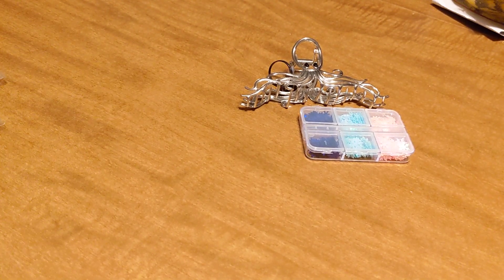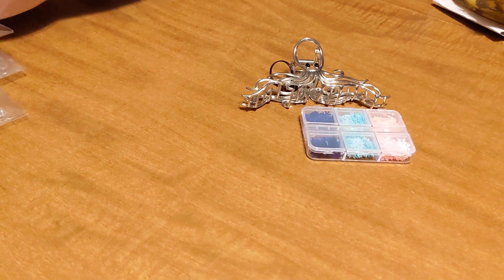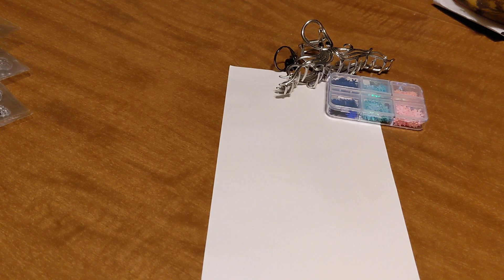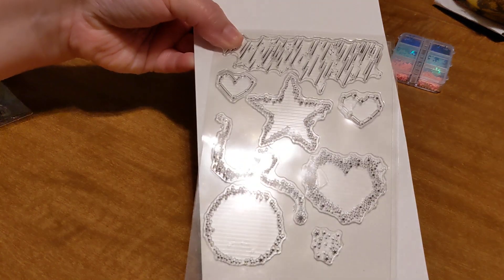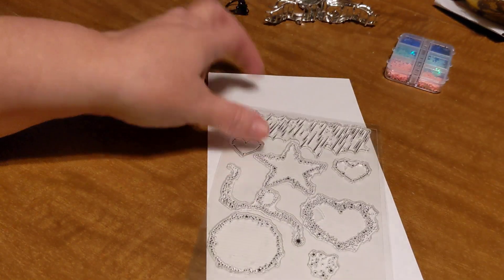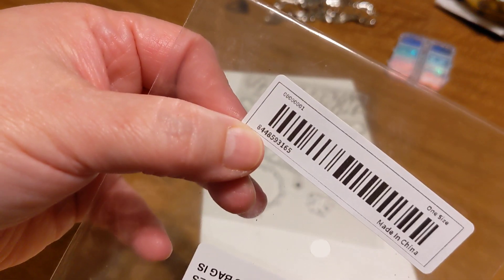I got some dies and stamps as well. I'm going to open them so you guys can see. This is what it looks like — stars, hearts — pretty much year round I can use that. That's up close. I just thought that would be cute for some cards. I have a lot of star and heart shapes, so I think it'll look nice not just for Christmas but for other things. I don't know if this helps, but here's the number if you want it.